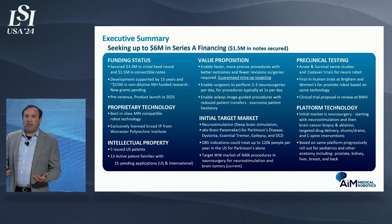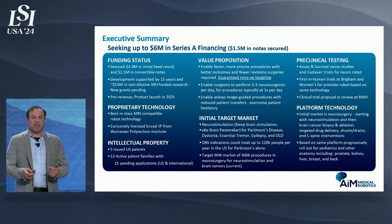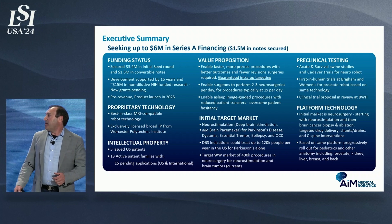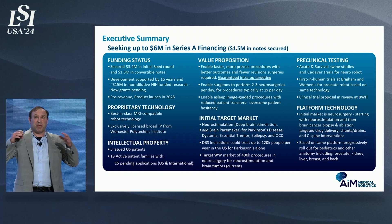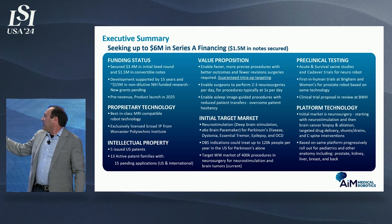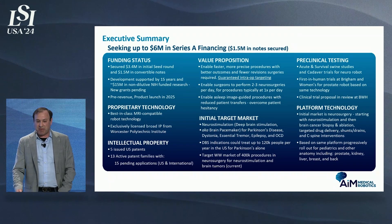We've had a previous seed round and have raised $1.5 million in convertible notes toward our A round. We're looking to close out our Series A in the next couple months. We have a substantial amount of IP around this technology — both around the neurosurgery robot and more broadly around MRI-guided intervention — and ultimately we really see this as a platform play across the body, with a huge number of applications well beyond deep brain stimulation.